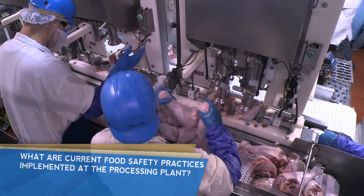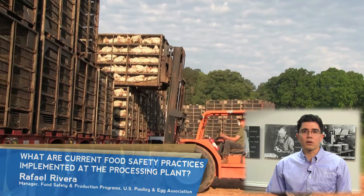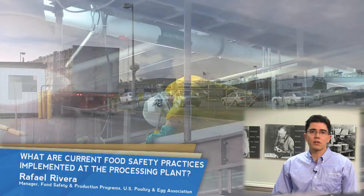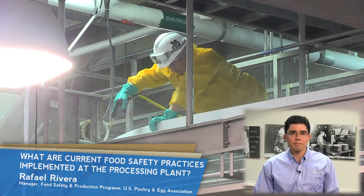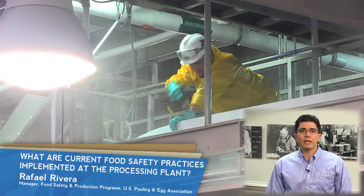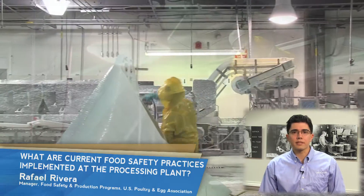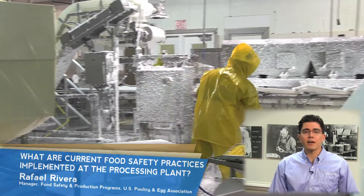What are current food safety practices implemented at the processing plant? Poultry processing plants implement a multi-hurdle approach to food safety, with the process designed to decrease microbial load on the finished product. From the moment a bird enters a processing plant until the moment it reaches a customer, food safety is implemented at every step. Daily processing operations start only after completely cleaning and sanitizing processing equipment. Each piece of equipment is dismantled for thorough cleaning, inside and out.